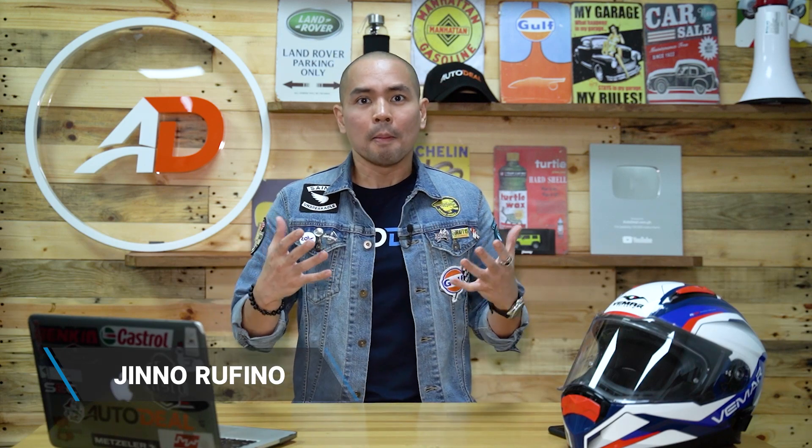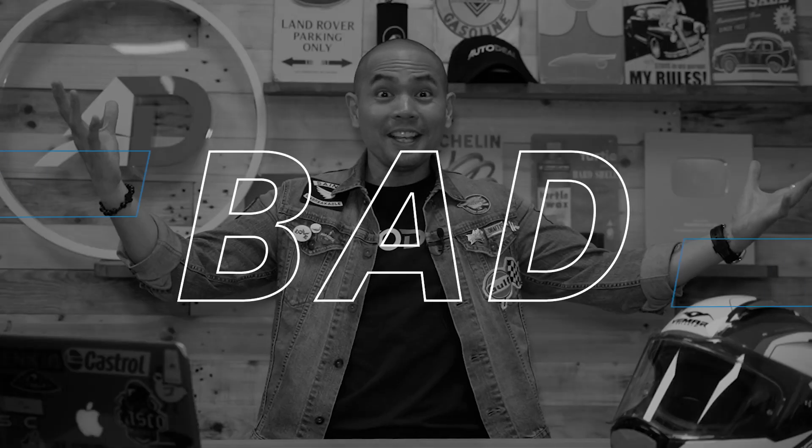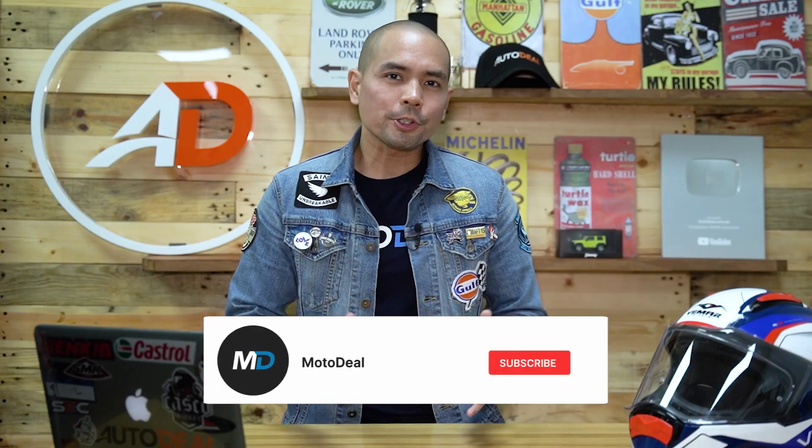One of the most affordable bang-for-your-buck expressway-legal motorcycles in the Philippines gets an update. It's also the most popular big bike — 400cc and up — on motodeal.com.ph. Here's everything you need to know about the updates to the CFMoto 400NK. Motostrata has been carrying the CFMoto brand for just about 2 years now, and during that time they managed to make a name for themselves by giving one of the most affordable tickets for motorcyclists on the expressway.